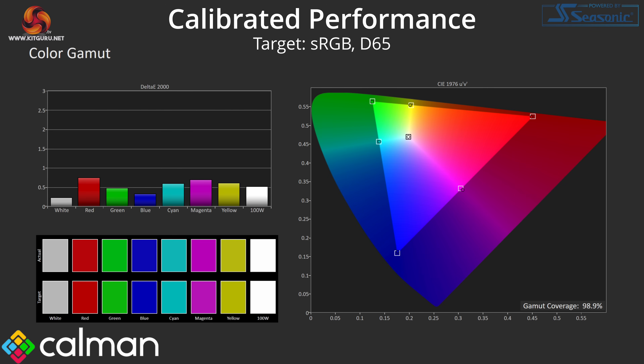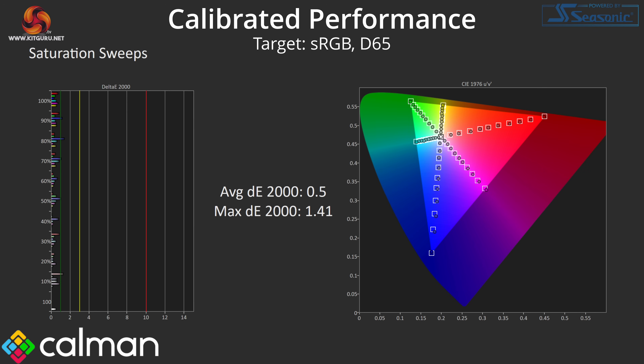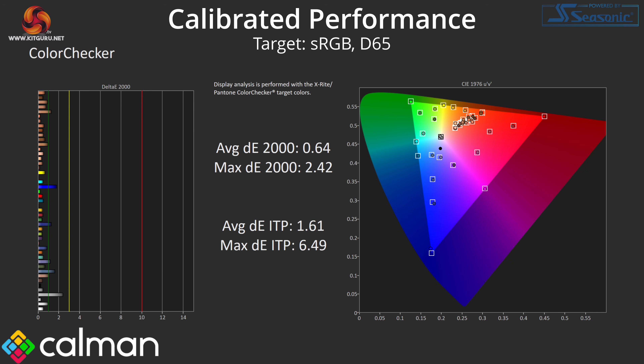For the best results, a full calibration is required, which we achieved using Kalman Ultimate software. This delivered near-perfect greyscale and gamma tracking, while saturation and overall colour accuracy average delta E scores dropped to very impressive numbers.